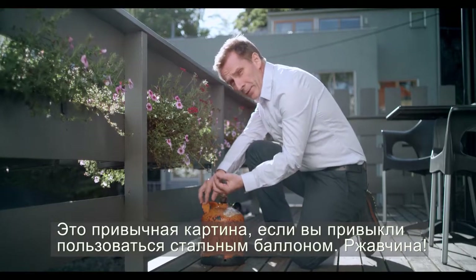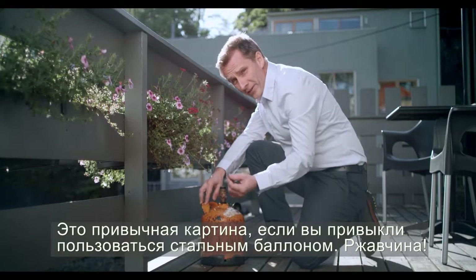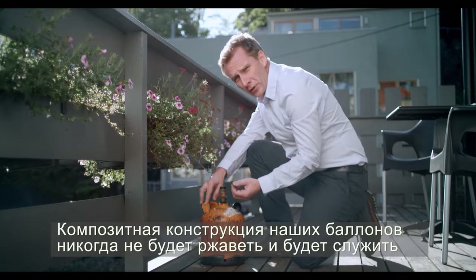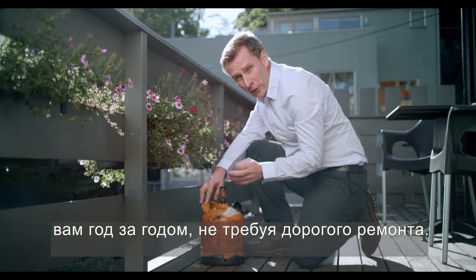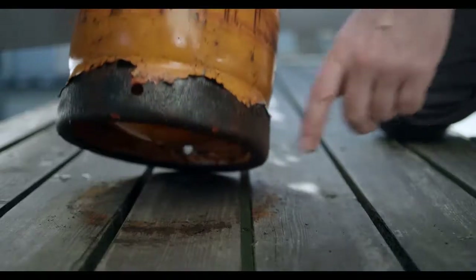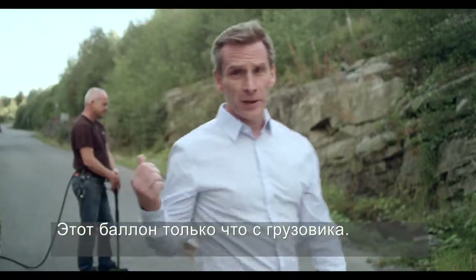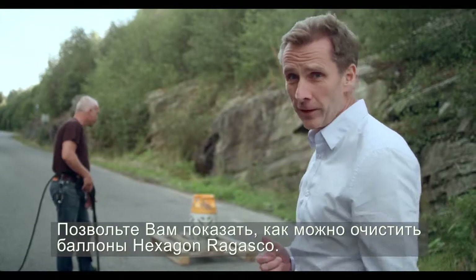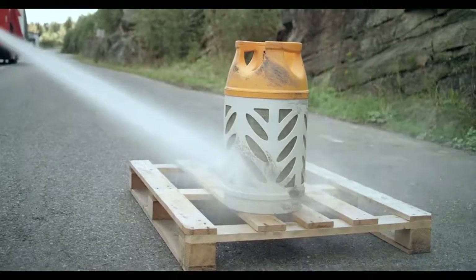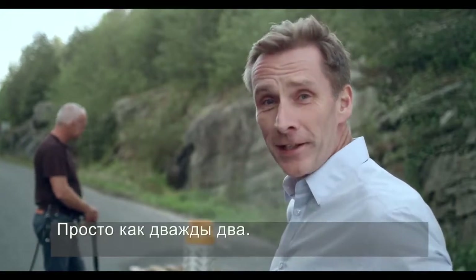This is a familiar sight if you're used to steel cylinders: rust. The composite construction of our cylinders will never rust and will carry on year after year without requiring expensive refurbishment. And you'll never see one of these again — this cylinder is fresh off the lorry. Let us show you how you clean a Hexagon Rogasco cylinder. It doesn't get easier than that.